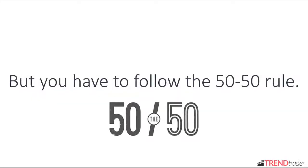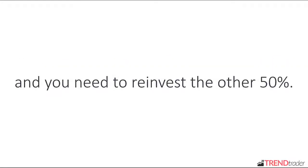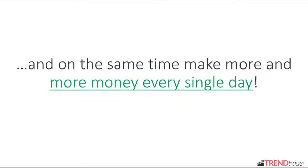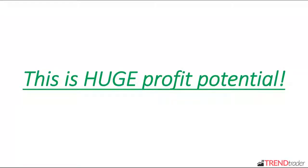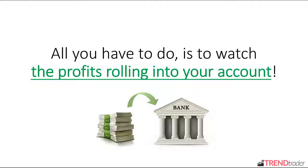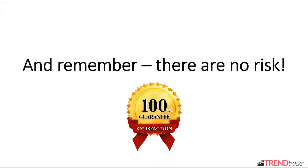You have to follow the 50-50 rule: withdraw 50% of your profits every day and reinvest the other 50%. This way you can have the money in your bank and at the same time make more and more money every single day. This is a huge profit potential, and the best part is that Trend Trader does all the hard work for you. All you have to do is watch the profits rolling into your account. And remember, there are no risks.